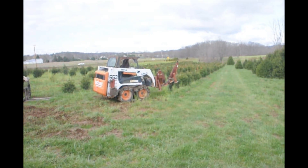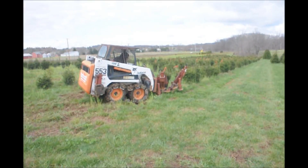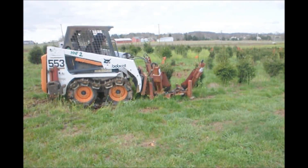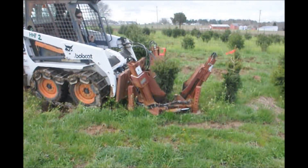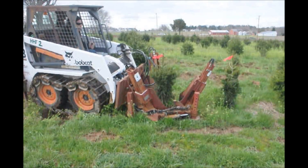This is the smallest size spruce tree that we dig out of the field — a three to four foot spruce tree. They're tied up and ready to be dug. At Highland Hill Farm, our most popular spruce tree is a five to six or a six to seven, but we do dig smaller trees because they're more economical for our customers.